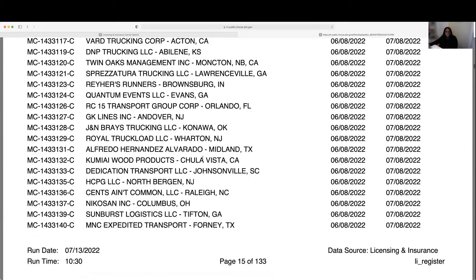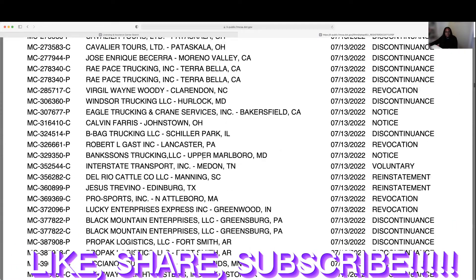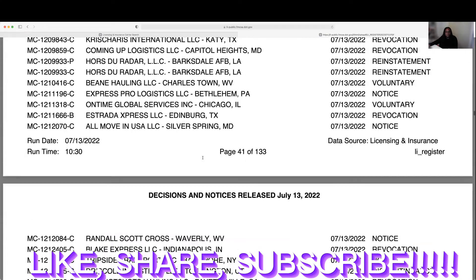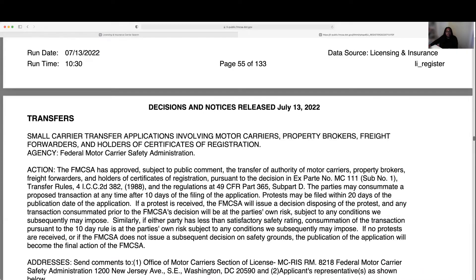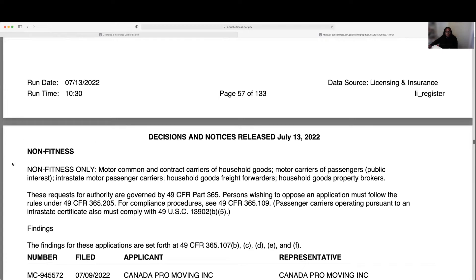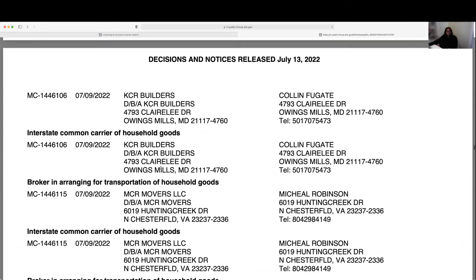I'm going to answer the comments I got from the previous video asking how to find carriers that don't transport household goods — that is the fitness section of this list. Before we get to fitness, you will hit the non-fitness section first, but those are the carriers that transport household goods, which isn't what we're looking for in this video. So we're going to keep scrolling until we get to the fitness section.